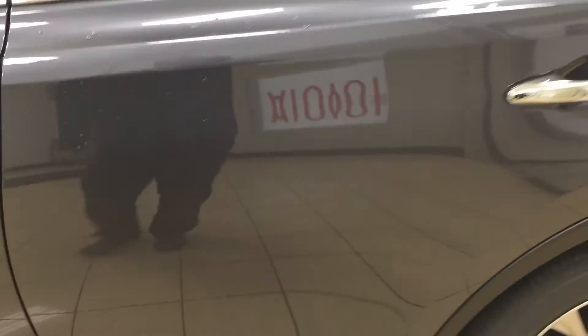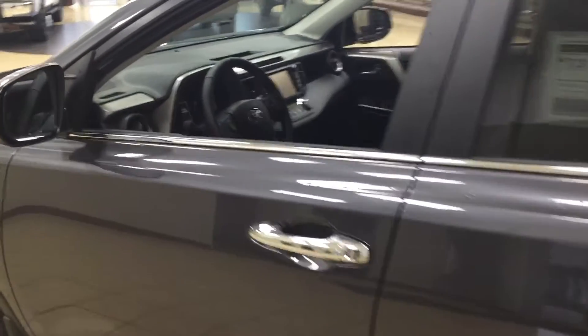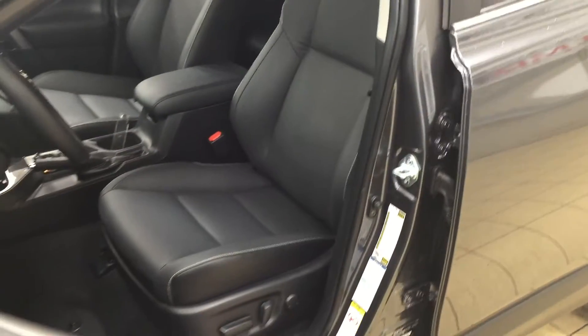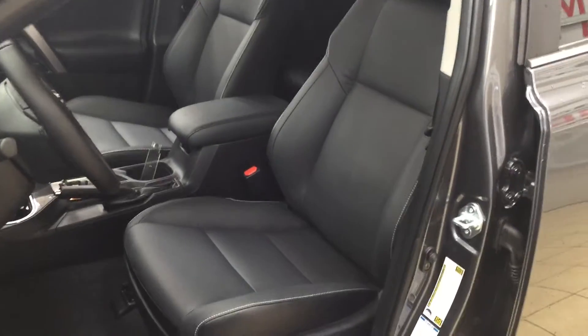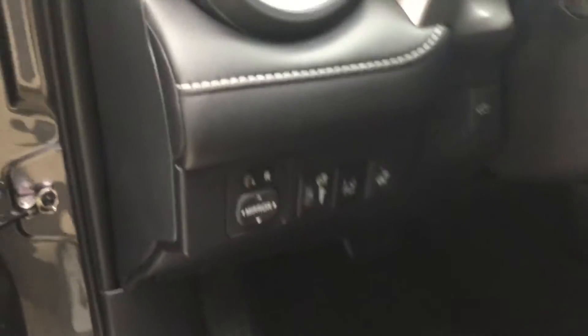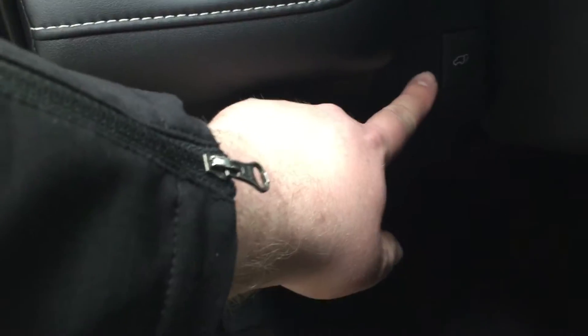The color we're looking at today is magnetic gray. Starting with your front dash and front seats: you have your power driver's seat with lumbar support as well as leather seat surfaces. On your left-hand side you have your mirror controls as well as your lane departure alert, heated steering wheel, and your power liftgate opener.